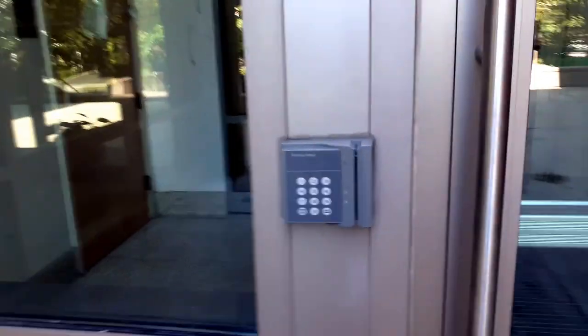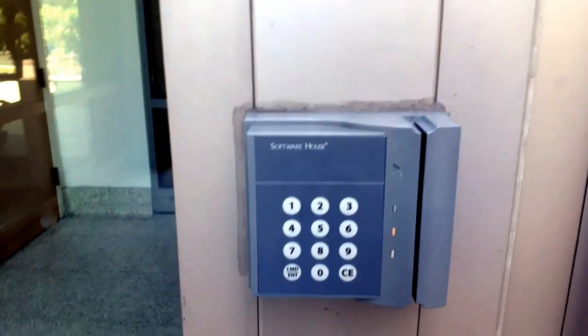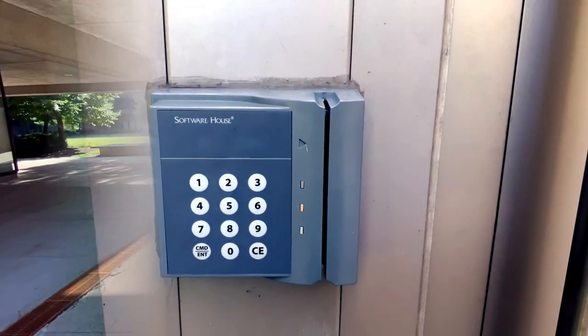You can see here it's a key card access. The school will provide a key card to all of us.